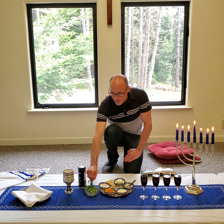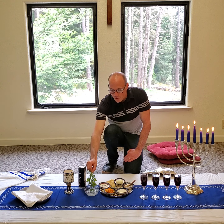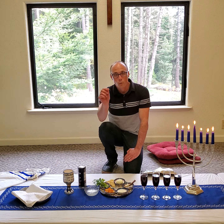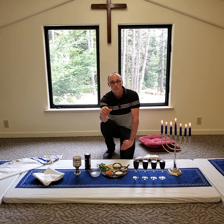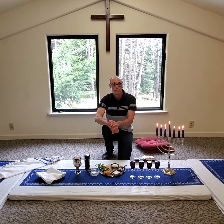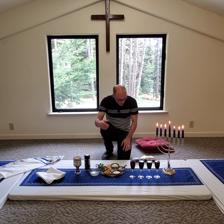During the Seder, one would place this karpas — this symbol of life — into the tears. Because, truth be told, with life comes tears. Not only when we're in bondage there in Egypt, God's Jewish people, but even today, tears are a part of our life.